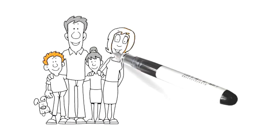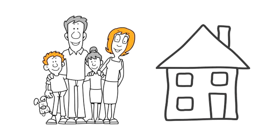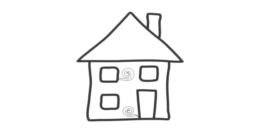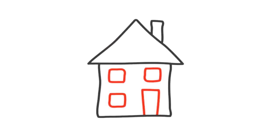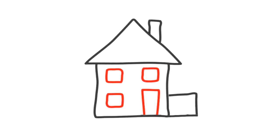Mr and Mrs Mould have two children and a dog. Several years ago they bought a house that was cold and needed modernisation. So they bought new windows and doors, replaced the coal fire with a gas fire, had a conservatory built, a new shower fitted, and improved the loft insulation.